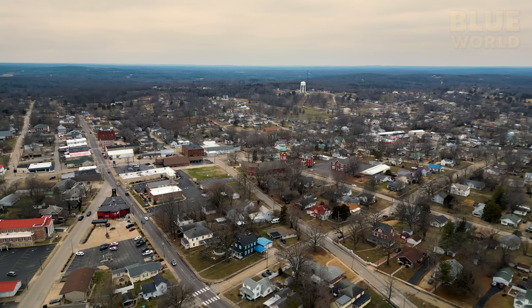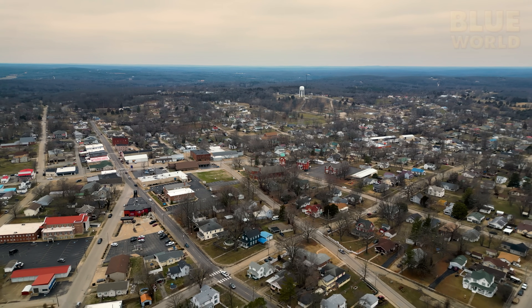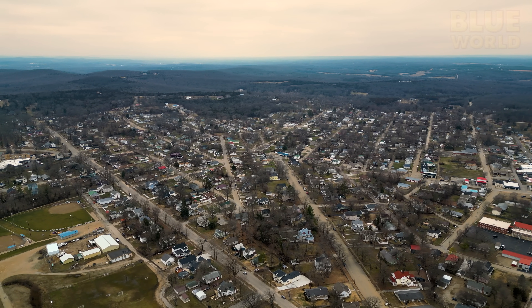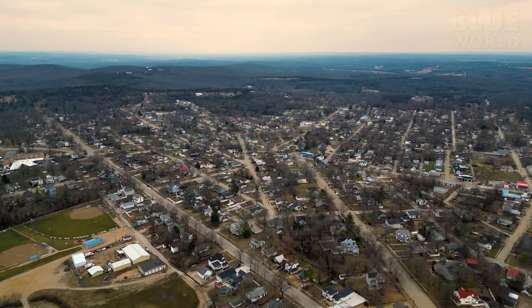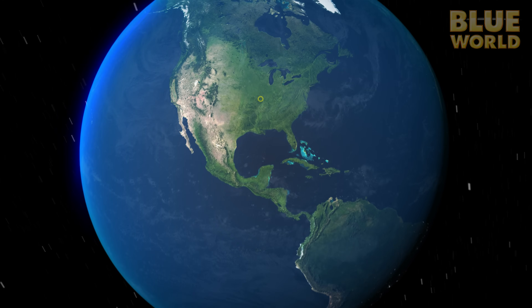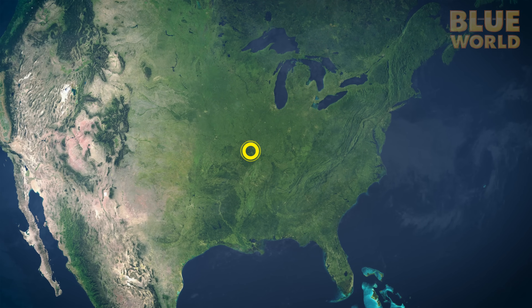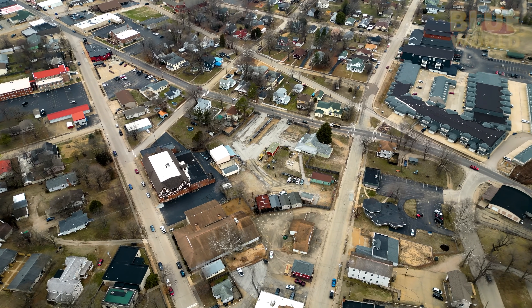Bonterre, Missouri — a working class town in middle America, and not the first place you would think of for scuba diving. But hidden beneath the landscape lies an incredible marvel of human engineering. The Blue World team has come to Bonterre Mine, about an hour south of St. Louis, where lead was mined from the earth for a hundred years.